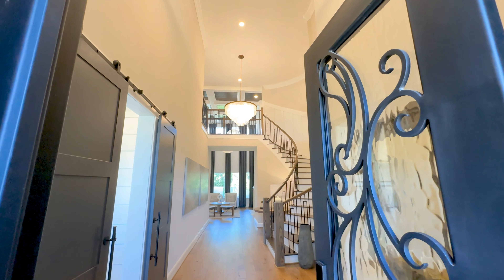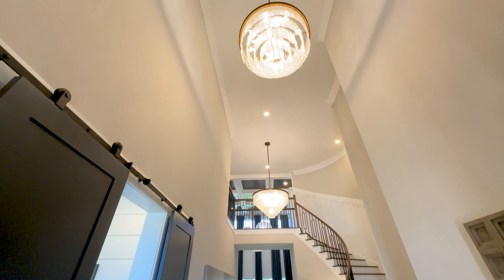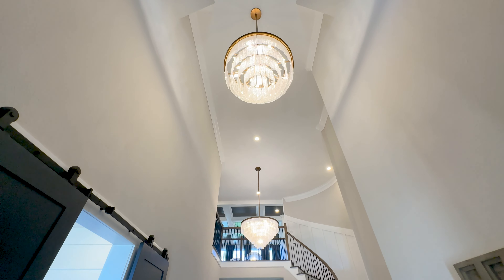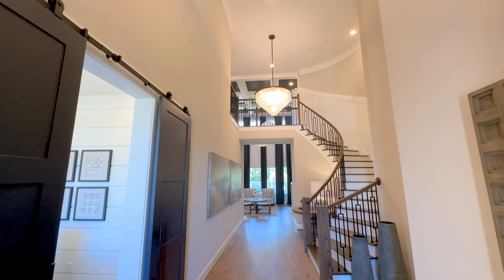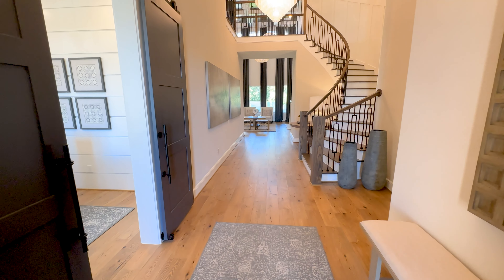You'll see right away why Toll Brothers picked this plan to showcase their model home — it's because of how open concept this plan is when you first walk in the front door. You will see just how open it is when we get to the main living and kitchen areas, as if that grand staircase to that open catwalk wasn't show-stopping enough.